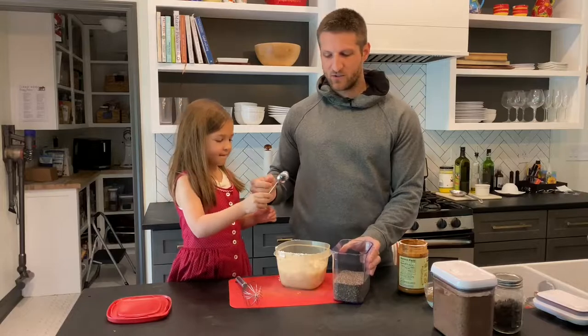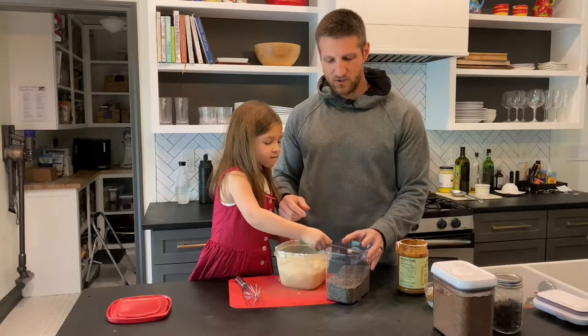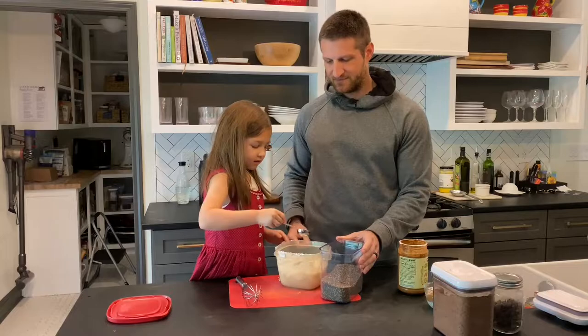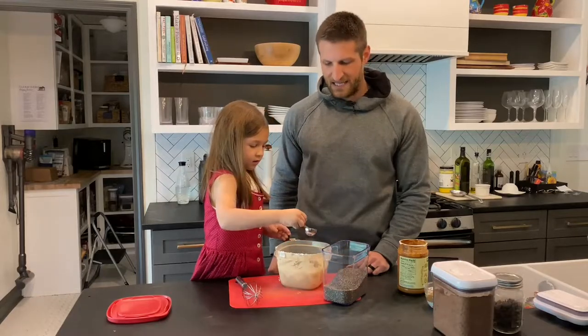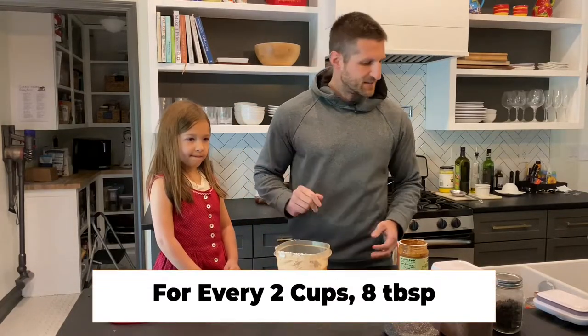That's why my pudding is typically not as good as the one my wife makes, because she has exact measurements. She uses eight tablespoons — eight tablespoons every two cups. Let's try to remember that.